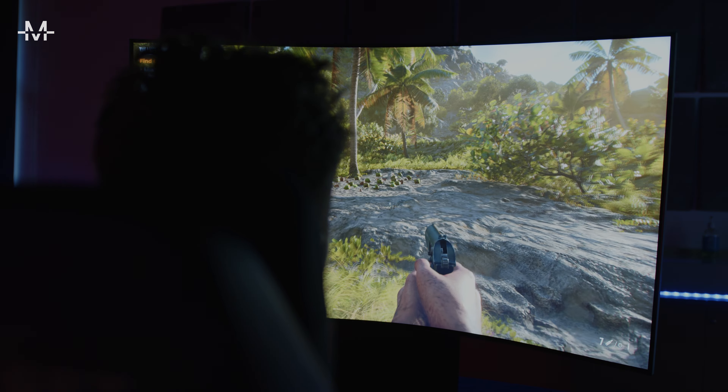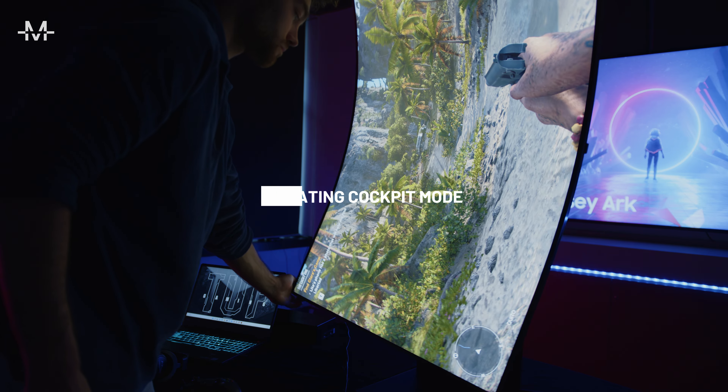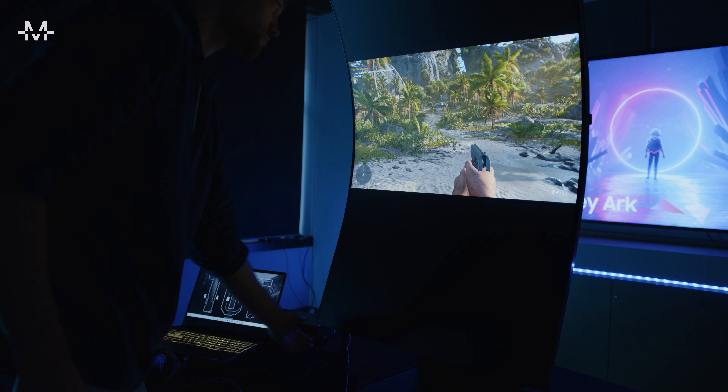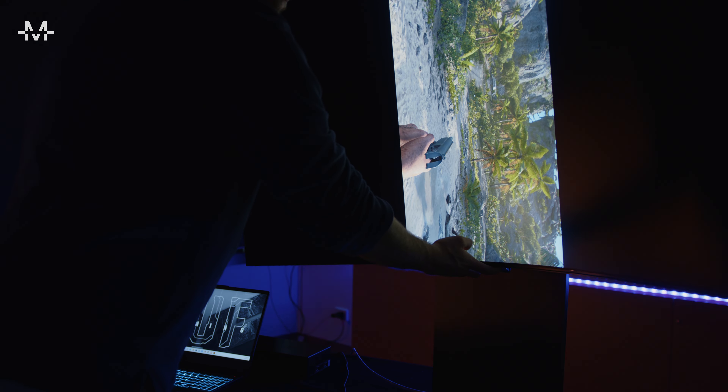The Odyssey Arc features cockpit mode. The screen can rotate with its height-adjustable stand, tilt and pivot functionality. And as you can see here, it's really easy to rotate — it's a very intuitive feature.